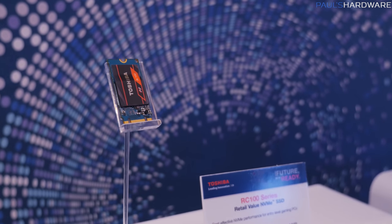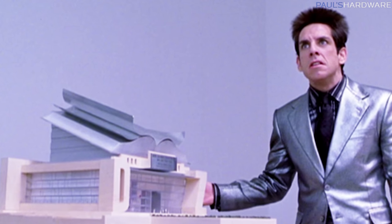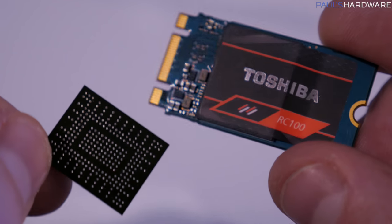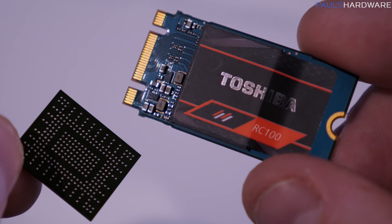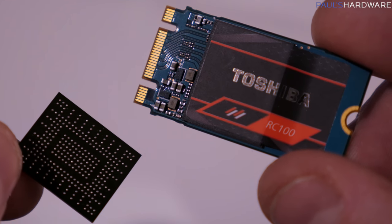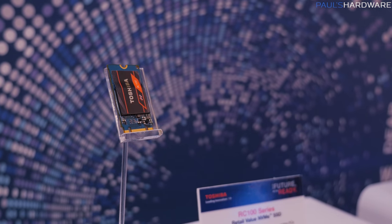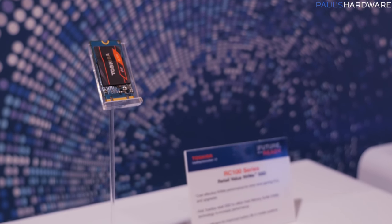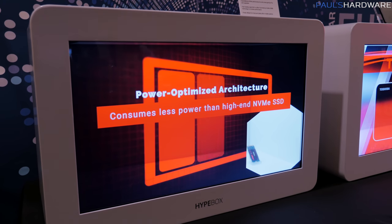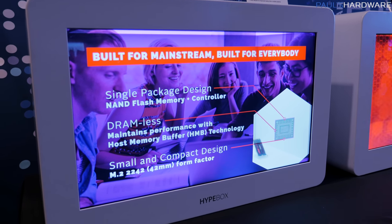You have a teeny tiny SSD — apparently on the Toshiba social media they tweeted a picture and somebody said, 'What is this, an SSD for ants?' Anyway, that's my best attempt at a Zoolander impersonation. But of course you get the benefits of NVMe, which is more power efficient, and then you get potential NVMe SSD speeds. NVMe SSDs can be very, very fast, but they can also be very, very expensive. So this one's going to sort of hit that sweet spot between being expensive and being fast. We're looking at about 1,600 megabytes per second reads and about 1,100 megabytes per second writes, which is definitely significantly faster than your typical SATA drive — about three times faster, at least when it comes to reads. If you're going to load up an operating system or a bunch of games on this, they're going to load really fast.